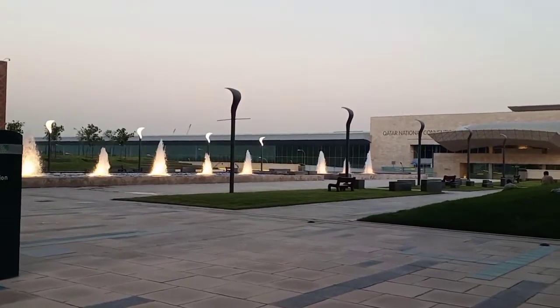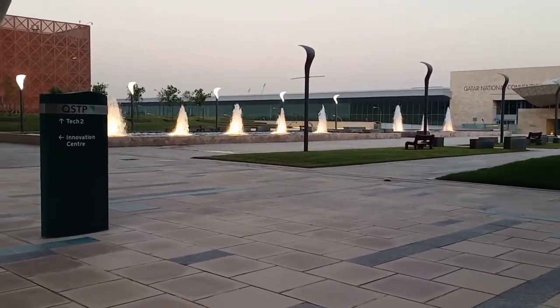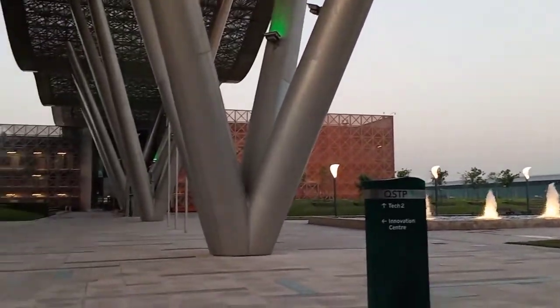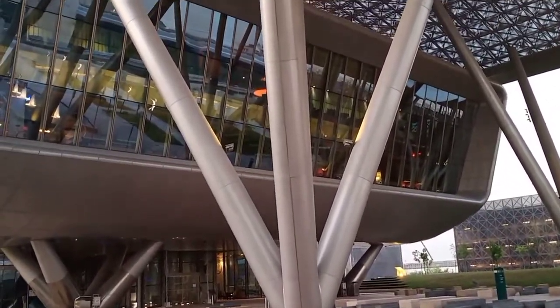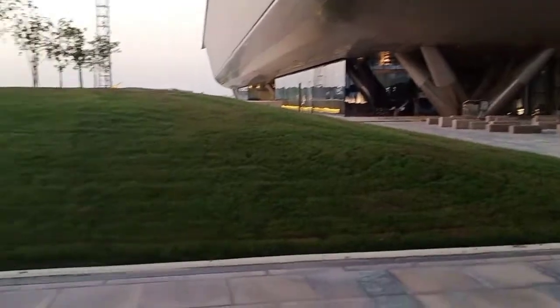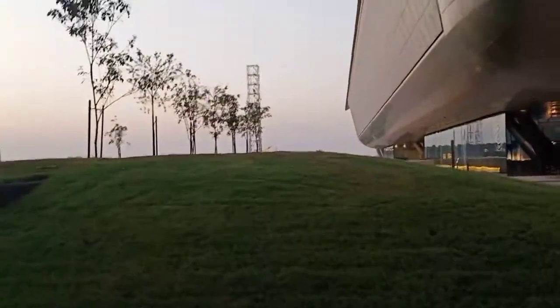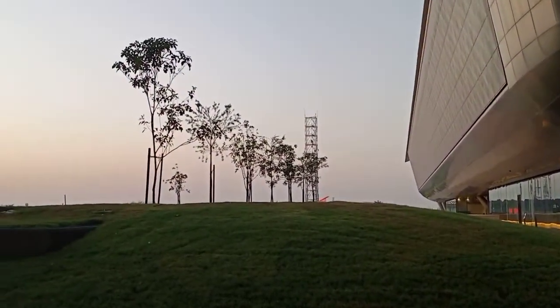Welcome to Qatar Science Technology Park! Look at that fountain, so amazing. This is the outside look of the office. Look at the design of the building, it's so nice, right? It's sunset time. Hello guys, happy weekend! I'm here at Qatar Science Technology Park and this is the office.